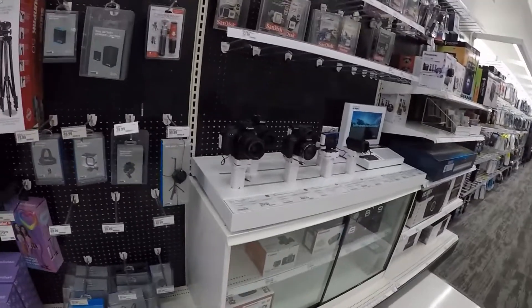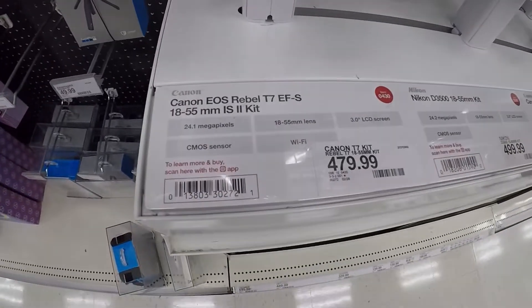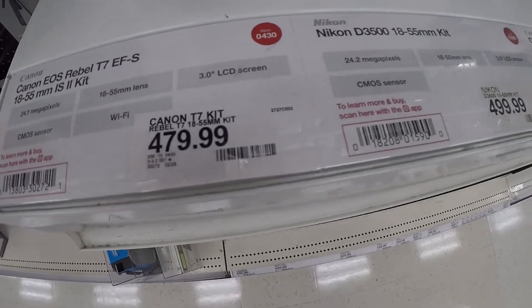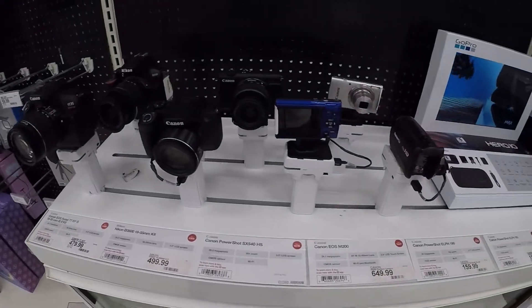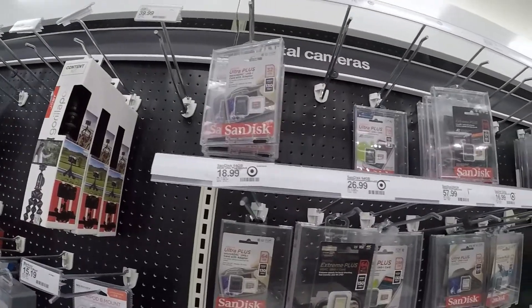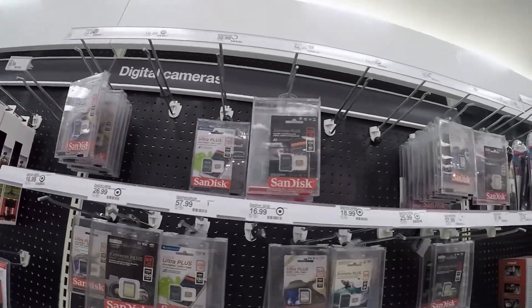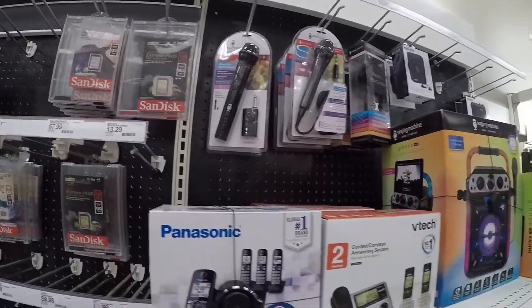Whoa, this is for the photography folks! The price of this camera looks so good. There are SanDisks — 18, 16, 20 bucks — some of them are 70. And microphones too.